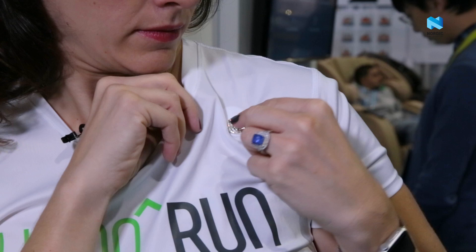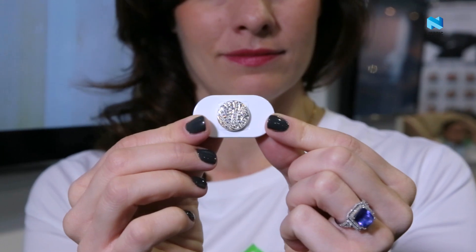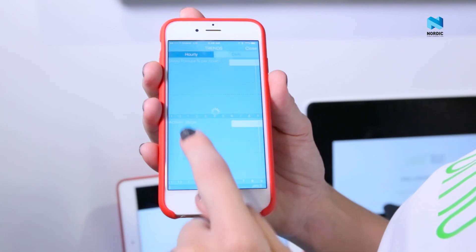The products that we've released have included two posture products. One is the LUMO Back product. The second is the LUMO Lift Posture Coach and Activity Tracker, which I'm wearing here. It's a sensor that can detect when you slouch and vibrate to remind you to maintain good posture. It also tracks activity as well.